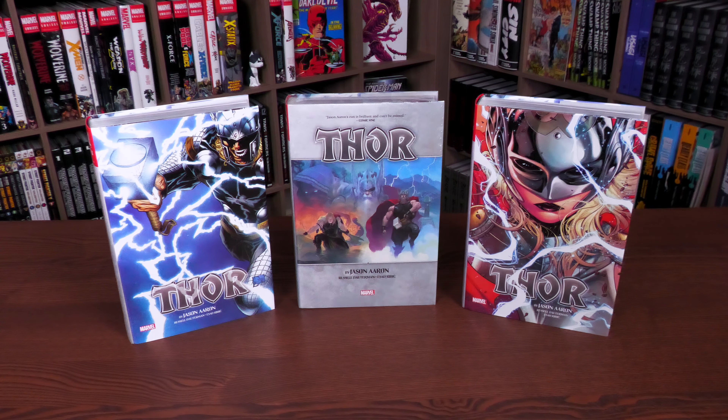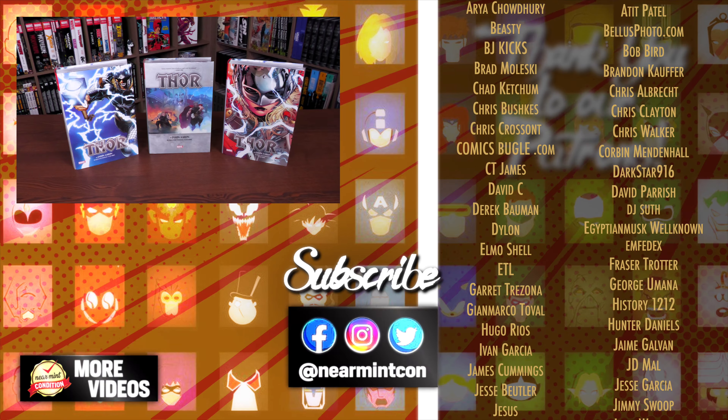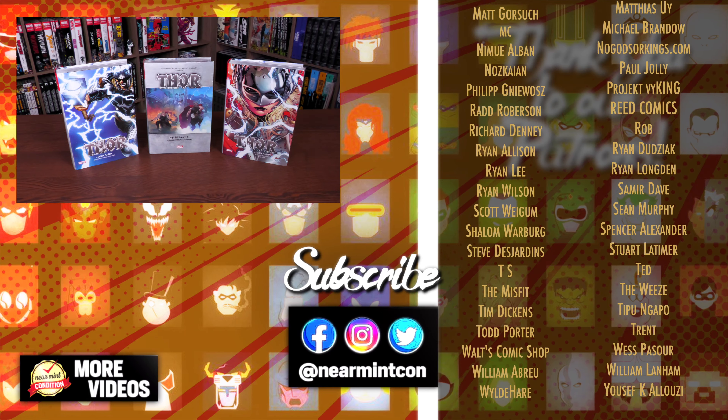That was my overview and mainly a comparison to the original printing. Let me know in the comments if you missed out the first time and are excited to pick this up, since Volume 2 is coming out later this year. If you've already got it, let me know which cover you went for and what you thought of the story. What are your favorite Thor stories and what do you want to see collected in omnibus format? I'd love to see some Tom DeFalco stuff finally get love in omnibus format. Leave questions below, smash that like button, check us out on Patreon and Spreadshop — everyone stay healthy and safe, much love.